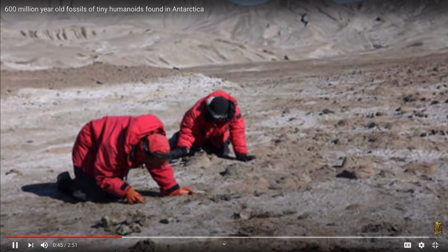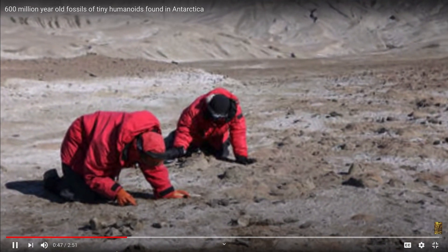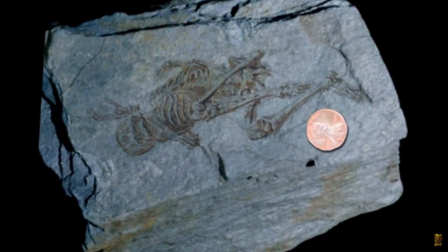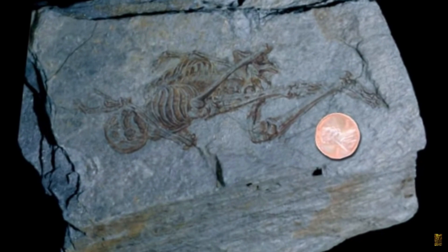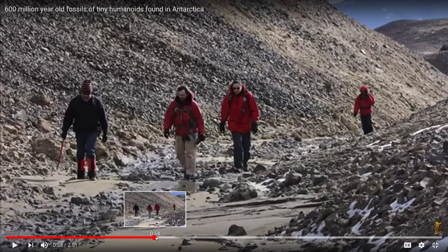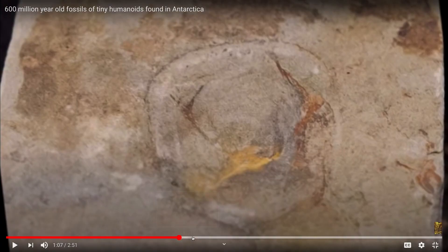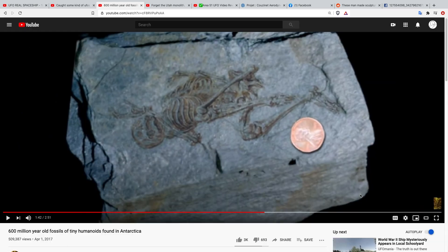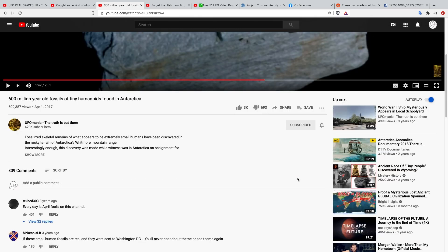What they found astonished them — not only because of what it was, but because of its age. 'We tested the fossils and determined without a shadow of a doubt that they are at least 600 million years old' — Dr. Marley of Cambridge University. That's pretty amazing. I can't play the whole video due to copyright, but I'll leave a link. I've done a brief search but haven't been able to determine if this is a hoax.